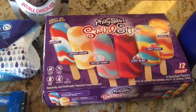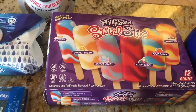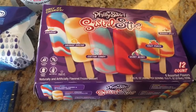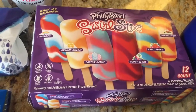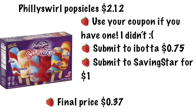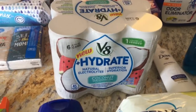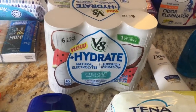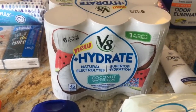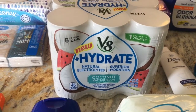The Philly Swirl popsicles are $2.12. There is a coupon I didn't get in my area, but Ibotta is offering 75 cents and Saving Star is offering back a dollar, so that only cost me 37 cents. If you do have that coupon this would be a money maker. The V8 Hydrate is $3.98 — there's a V8 coupon from smartsource.com. Ibotta is offering back a dollar and Checkout 51 is offering back a dollar, making it just 98 cents. My kids tried the strawberry flavor and weren't a huge fan, so I'm hoping this one tastes better.